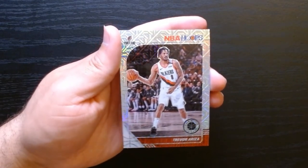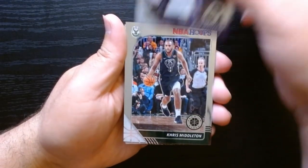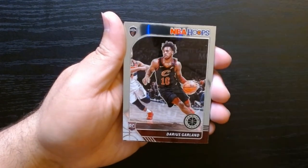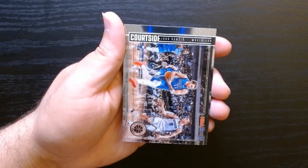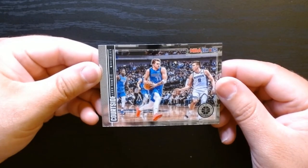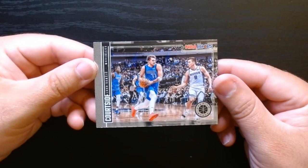Pack number two, let's get it. There we are — Dion Waiters on the Lakers, Chris Middleton, a rookie of Darius Garland, and hey look at that — we have our first insert. Courtside — I think that's what it says — Courtside of Luca. Look at that, nice, let's go.